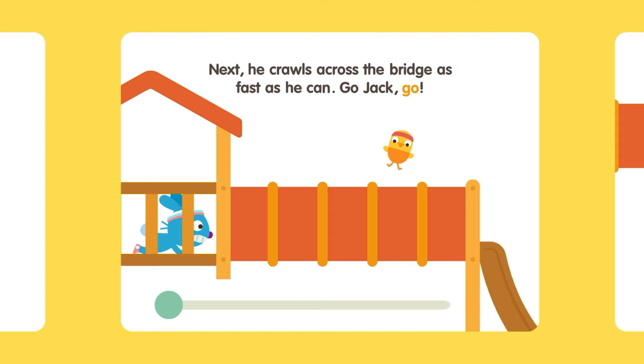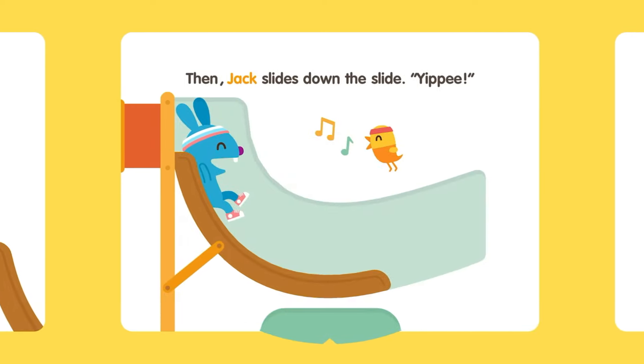Go Jack! Go! Go! Jack slides down the slide. Yippee!